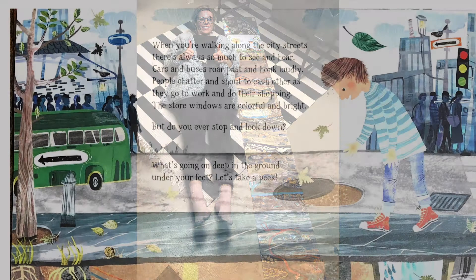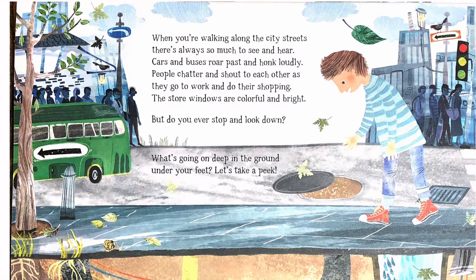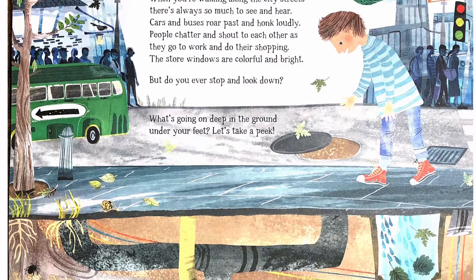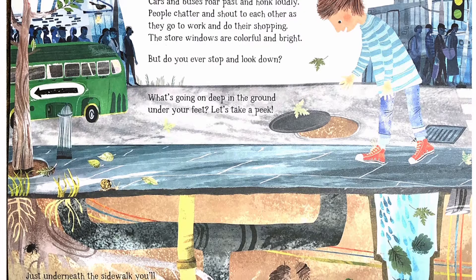When you're walking along the city streets, there's always so much to see and hear. Cars and buses roar past and honk loudly. People chatter and shout to each other as they go to work and do their shopping. The store windows are colorful and bright. But do you ever stop and look down? What's going on deep in the ground under your feet? Let's take a peek.